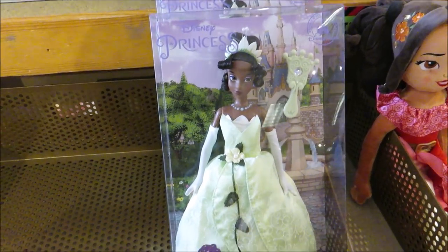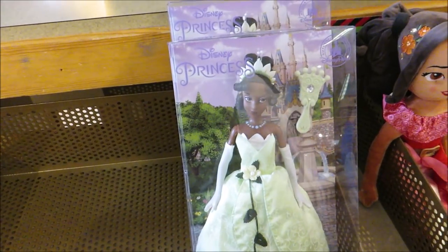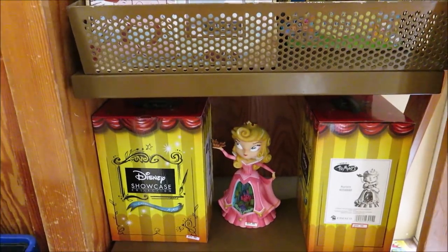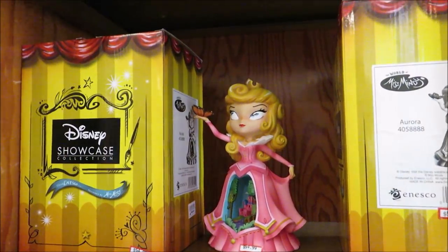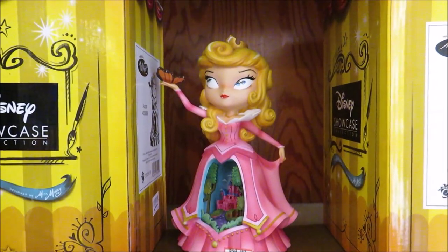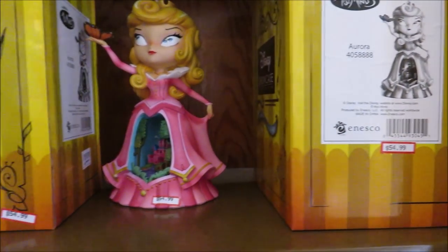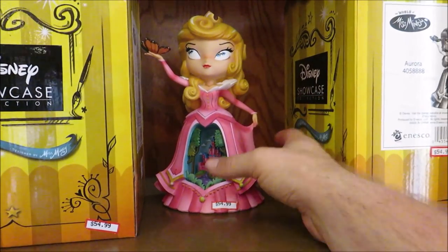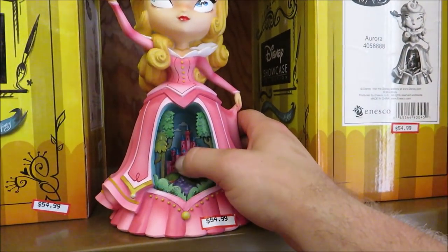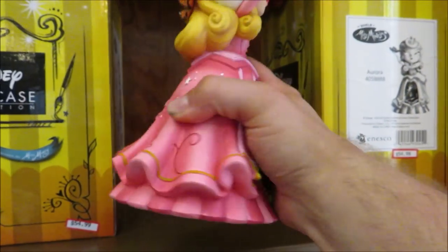Look — a Princess Tiana doll at $14.99, she looks beautiful. They also have these Disney Showcase Collection figurines, this one is Aurora at $54.99. I don't really like the way she looks; there seems to be something inside her dress — looks like the castle — I thought it was a snow globe. I don't know if I'm a fan.